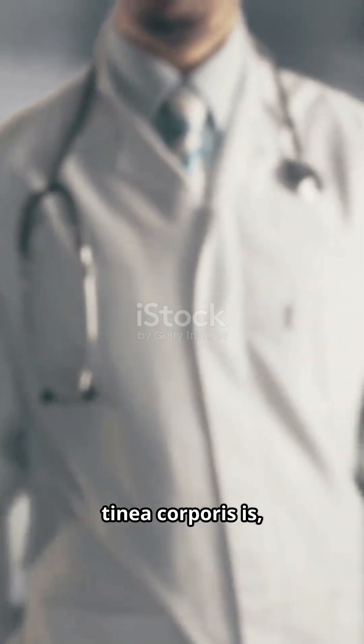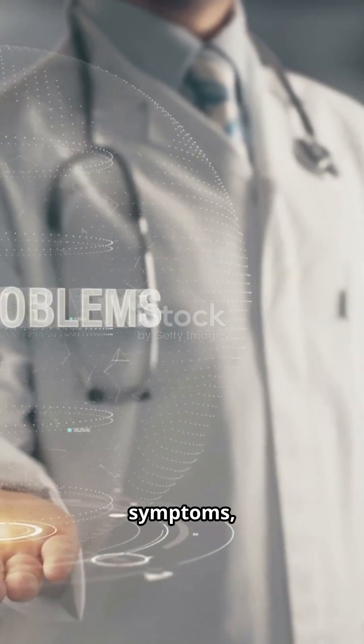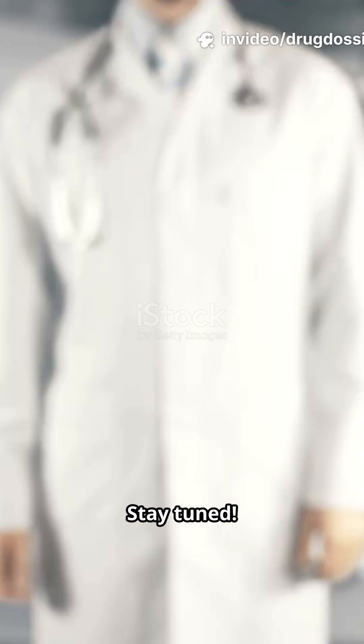Today we'll explain what tinea corporis is, its causes, symptoms, and the best treatments to get rid of it fast. Stay tuned.